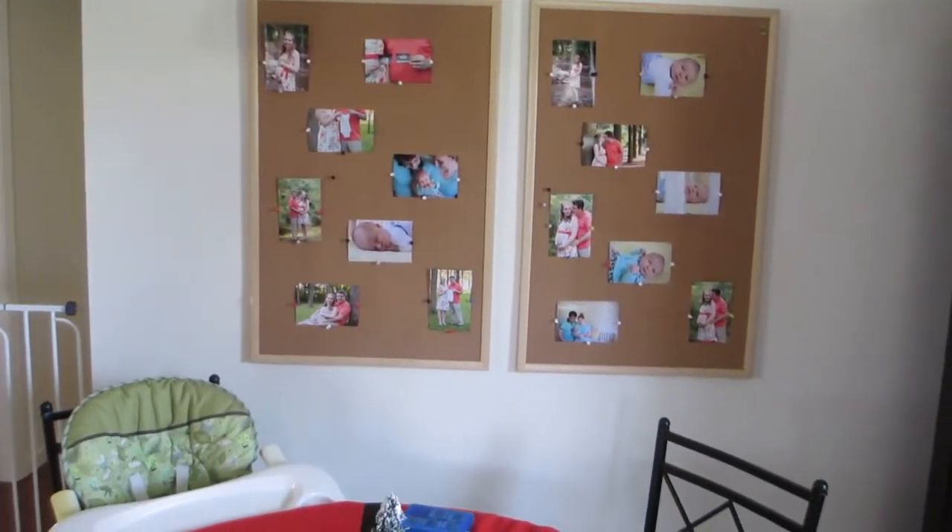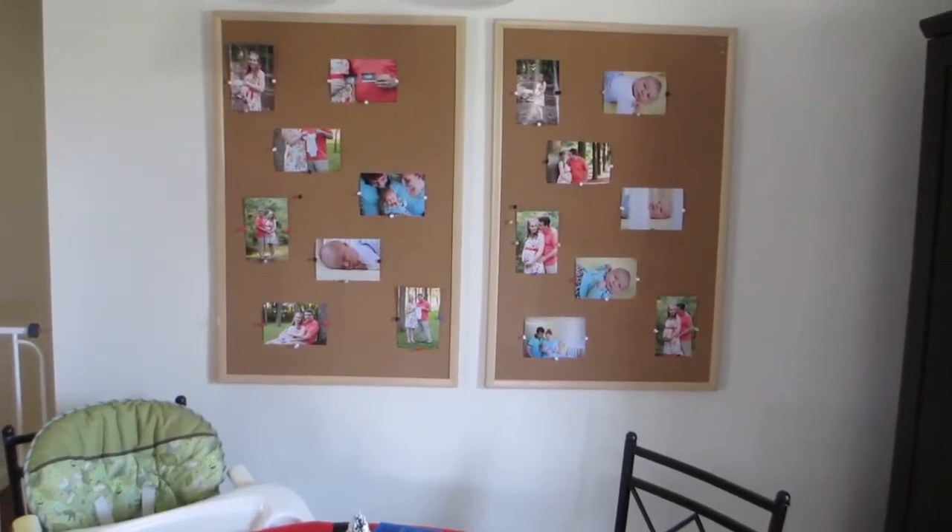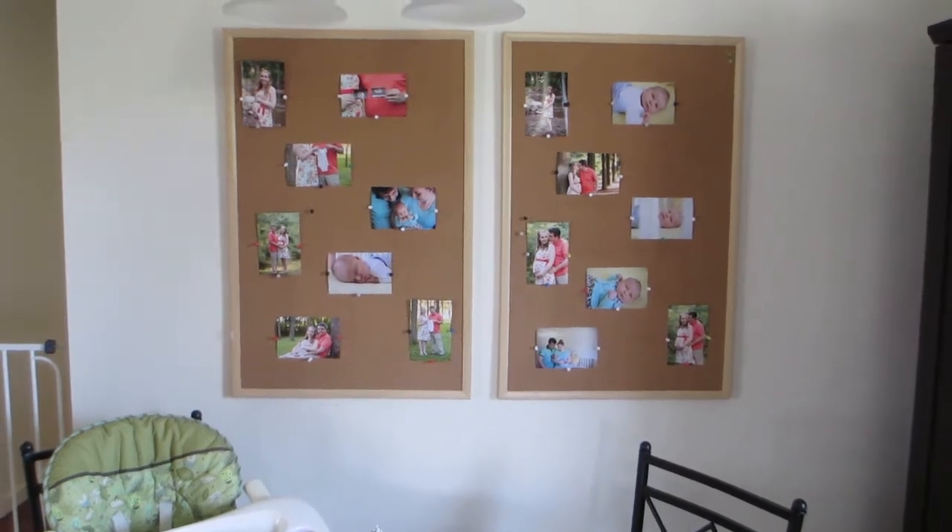So we finally took the name boards down and put up pictures. I think that turned out pretty good.